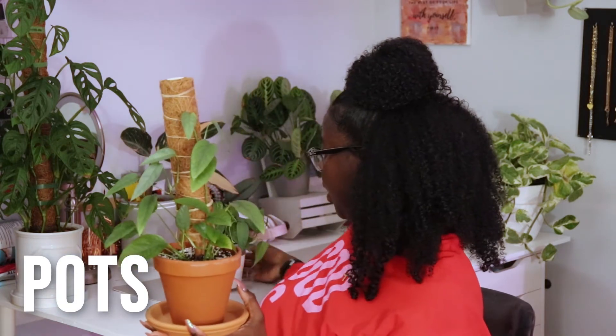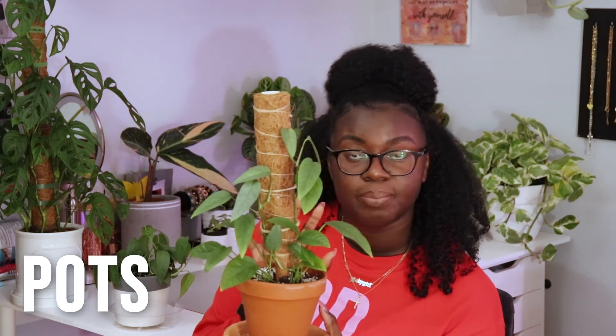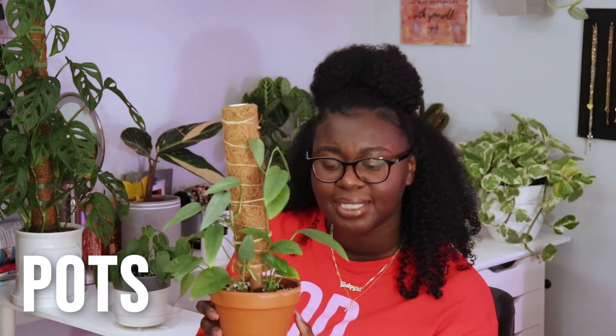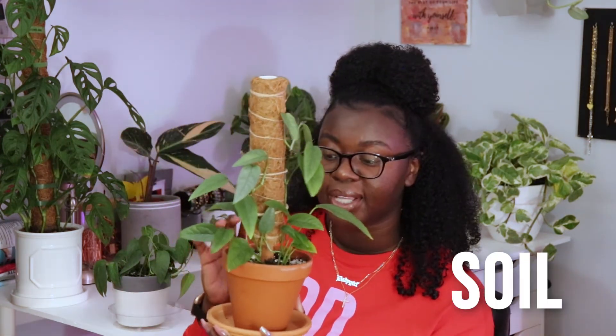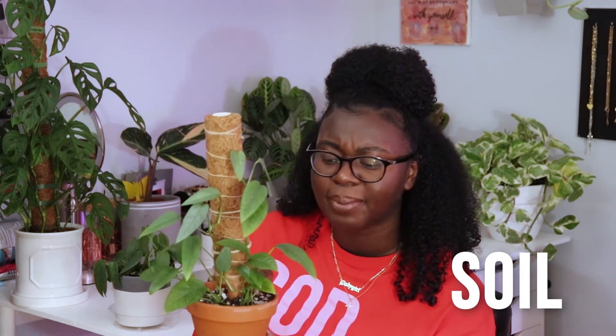The watering frequency varies between my two plants not only because of the lighting but because of the pots they're in. This plant is in a terracotta pot, which is very porous so water evaporates from it faster, compared to a ceramic pot where water can't evaporate as easily. For soil, I used general potting soil with a lot of extra perlite, orchid bark, worm castings, and a little leca — a very airy mixture.